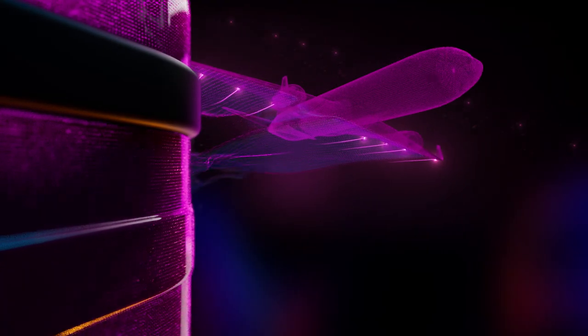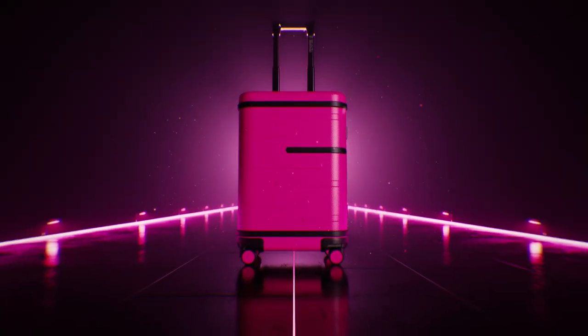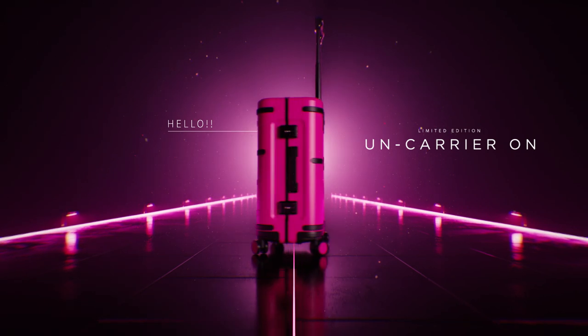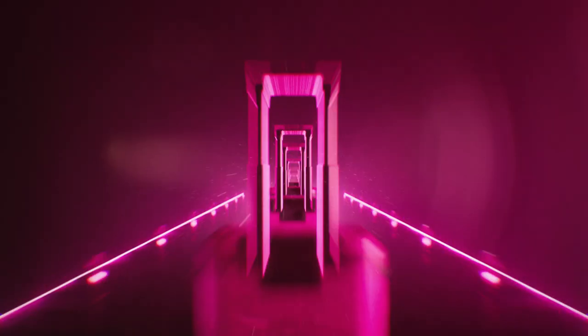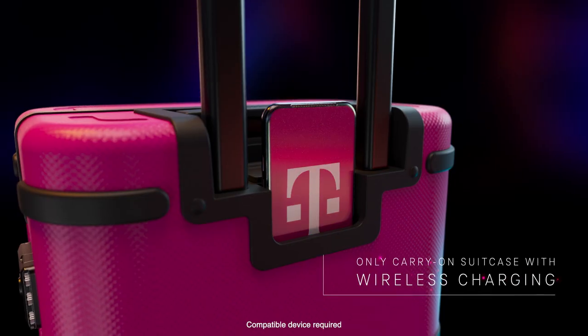T-Mobile is simply the best at keeping you connected while traveling — it's kind of our bag. So we went ahead and made one. Say hello to the un-carrier on, arriving with non-stop features. Okay, buckle up: wireless charging,